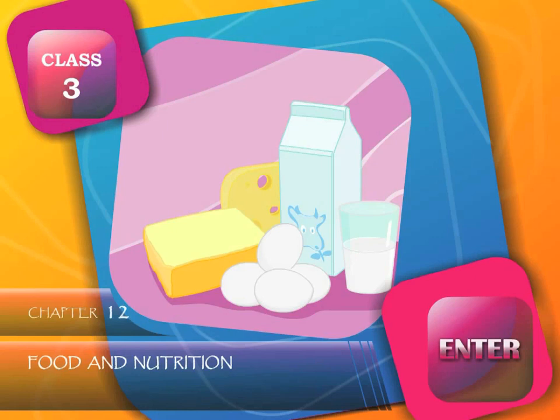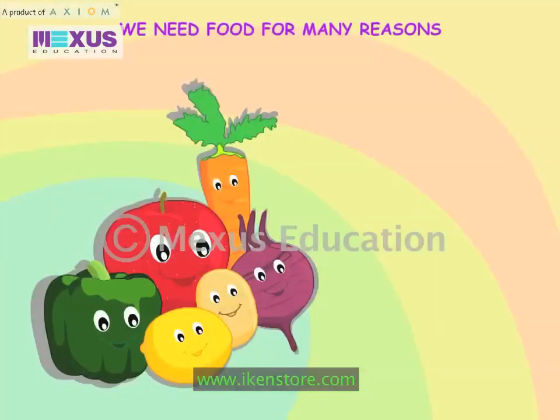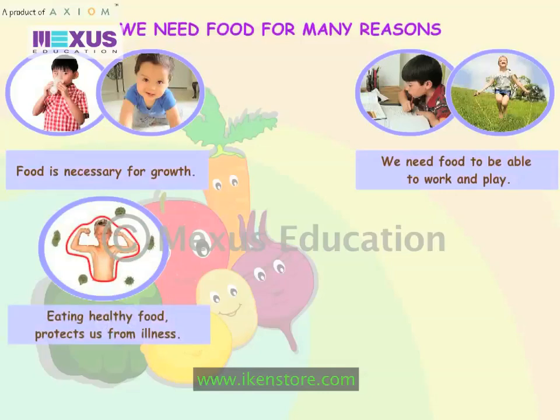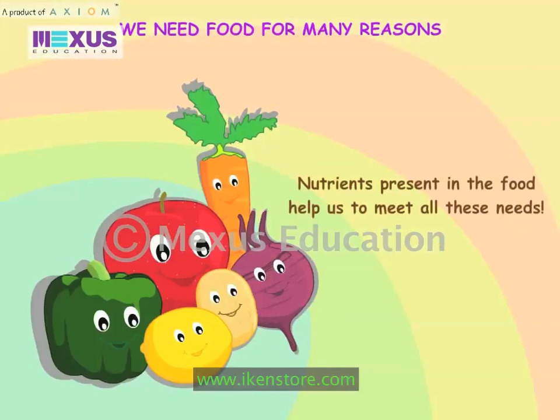Food and Nutrition. We need food for many reasons. Food is necessary for growth. We need food to be able to work and play. Eating healthy food protects us from illness. A balanced diet helps strengthen our bones and muscles. Nutrients present in the food help us to meet all these needs.